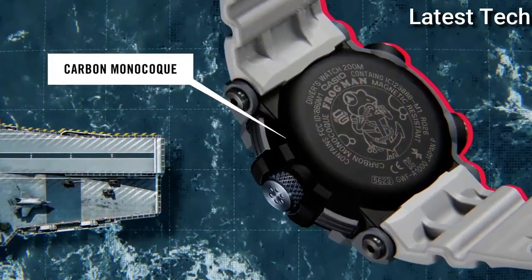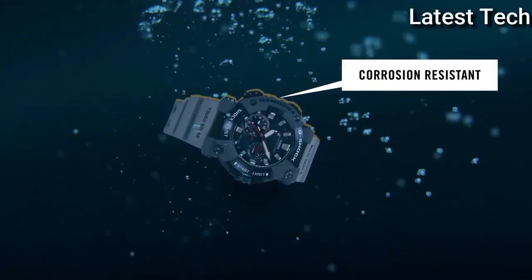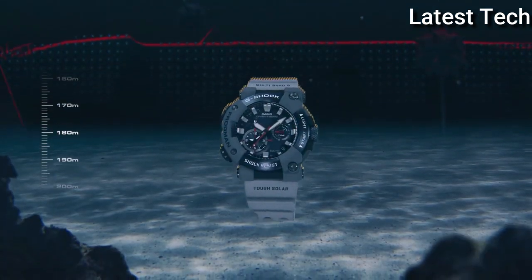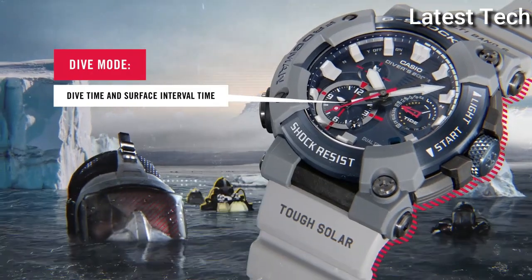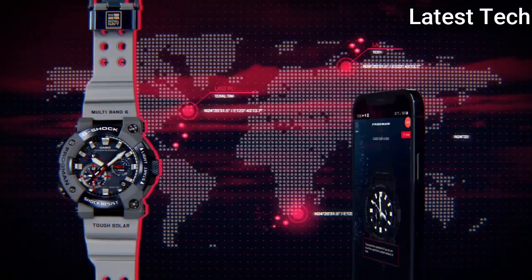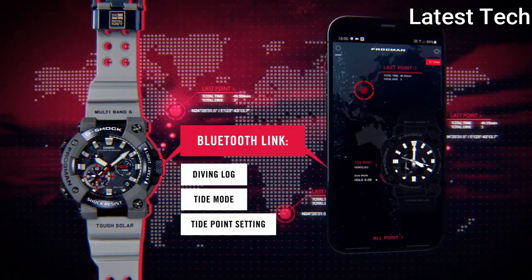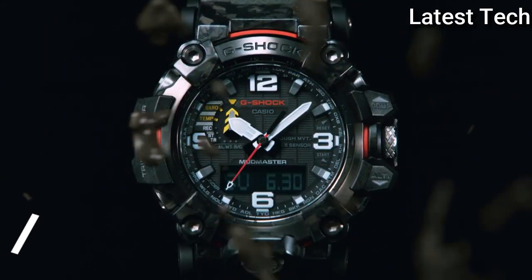The following features are equipped: Bluetooth, anti-magnetic, glowing hands, glowing markers, screw-down crown, chronograph, alarm, backlight, date, day, dual-time, countdown timer, perpetual calendar, radio-controlled.